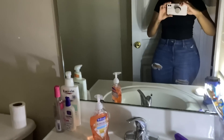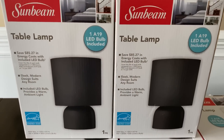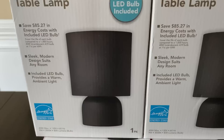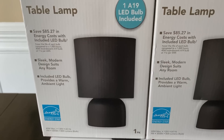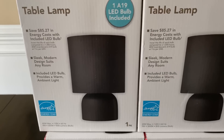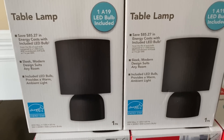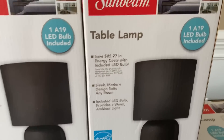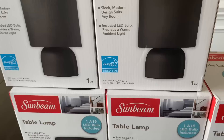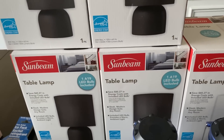Another new item at my local Dollar Tree are the Sunbeam table lamps. These small lamps are great for dorm rooms or any smaller area, but you could use them in a regular room too. I'm grabbing a couple for my older kids who may be going off to college. For a dollar you can't beat it. I got four from one Dollar Tree and a few more from another, and they come in black and white.